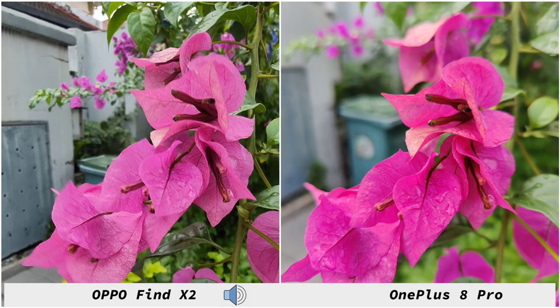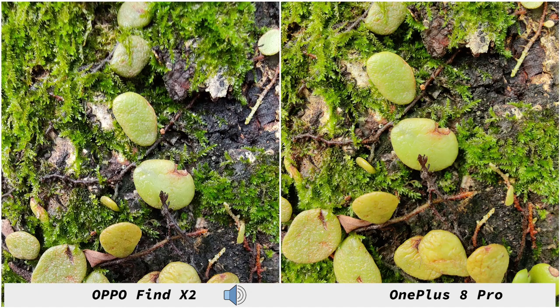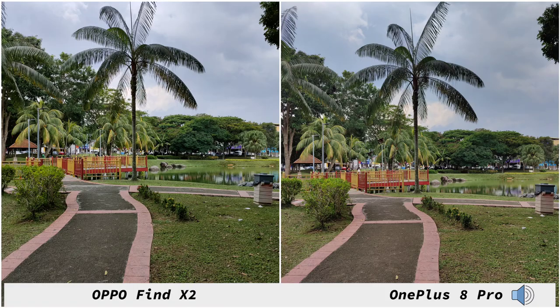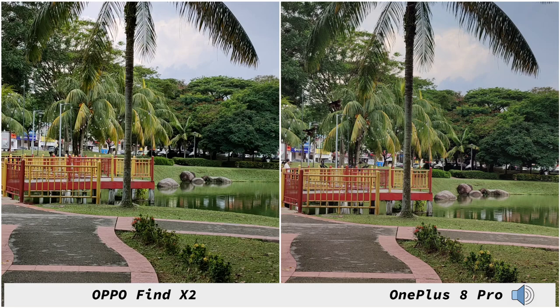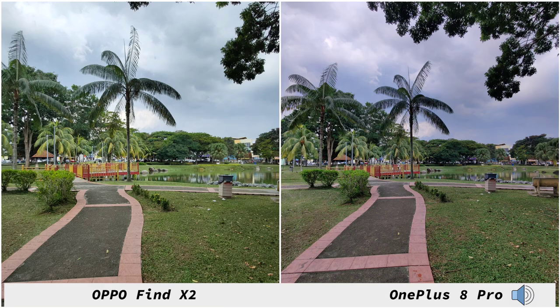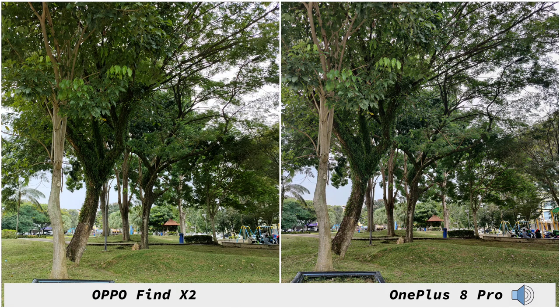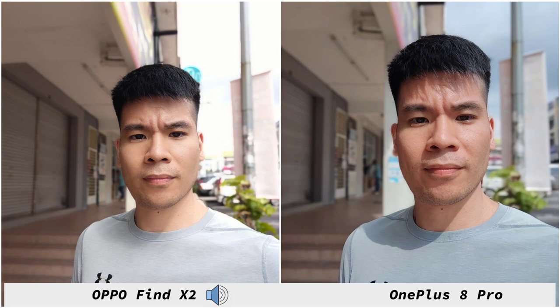Both phones have a dedicated macro shooter and I like the shots taken on both phones — when it comes to subject separation and details, both do a very good job. Here I'll show you some shots moving from the main lens to the ultra wide and telephoto. The OnePlus 8 Pro gives you warmer images compared to the Find X2's colder image. Testing dynamic range, the 8 Pro does a very good job — you can still see those clouds at the back, whereas on the Find X2 it loses a lot of the background.